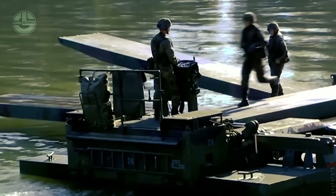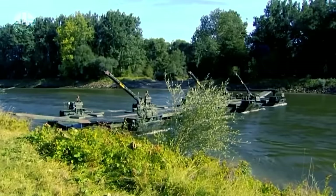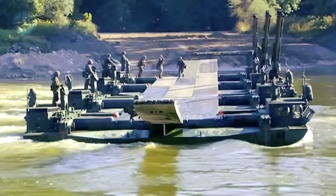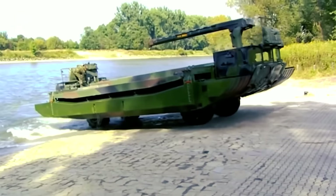The vehicle has armor protection to shield occupants from small arms fire, shrapnel, and other battlefield dangers. The M3 is also self-deployable, extremely transportable, and simple to deploy. It can be moved by truck, airplane, or ship without the need for extra equipment.